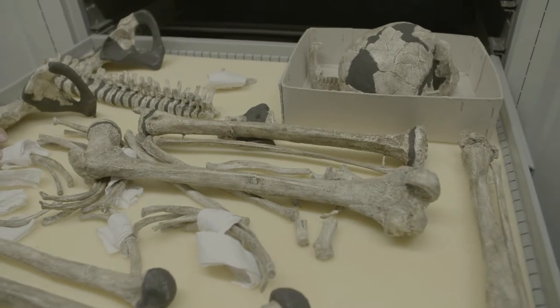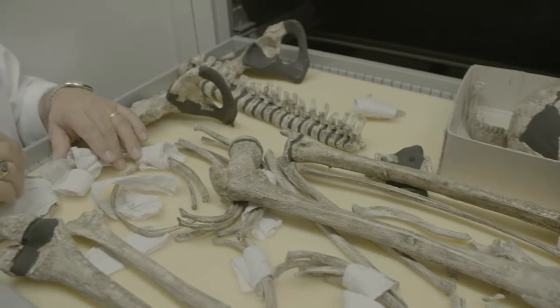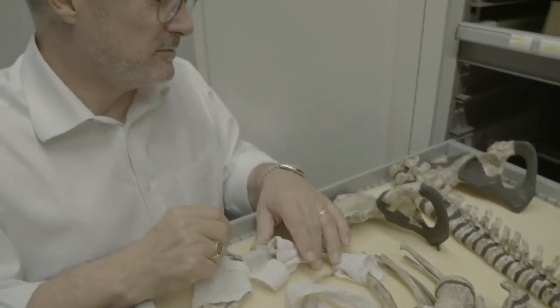But when people started working on this material with more detail and new techniques — and we have worked in my department on this specimen, as have many others — what appeared, and that was really surprising, is that this hominin that in many aspects looks like us is also very different in some other aspects, especially regarding growth and development.